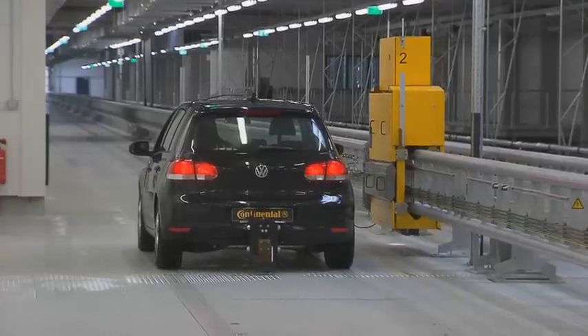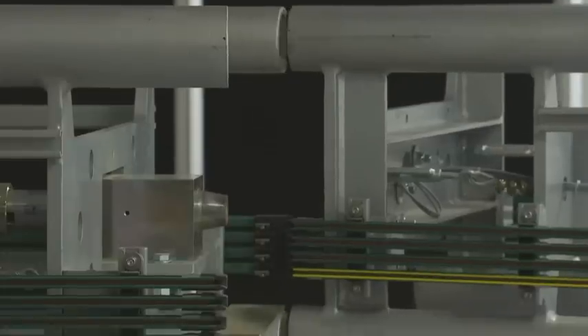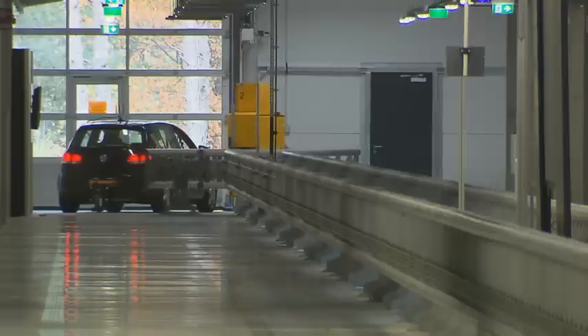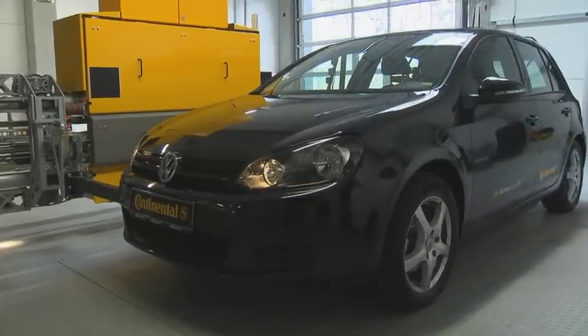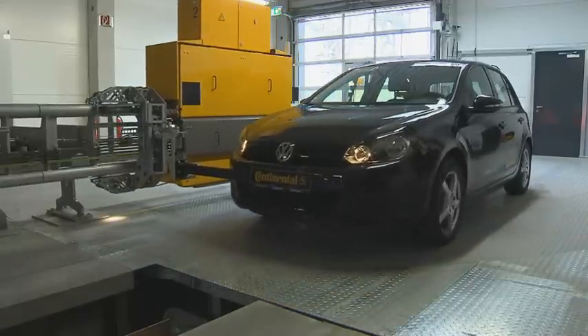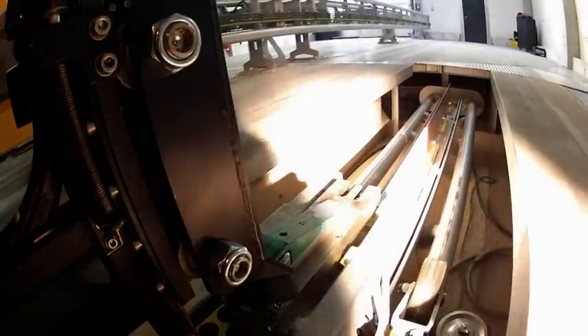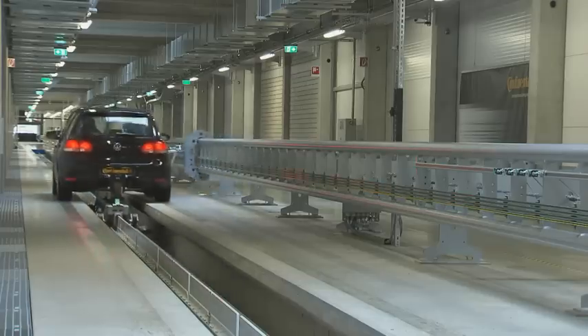What we in principle do is first of all, we connect the car to a rail-guided system. This rail-guided system ensures that the car is transported to the launch point, where then with a linear accelerator, the car can be accelerated within seconds up to speed — 120 km/h for dry braking, 110 or 85 km/h for wet braking.